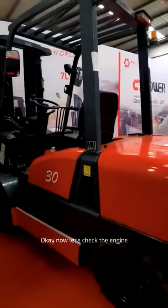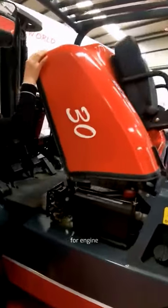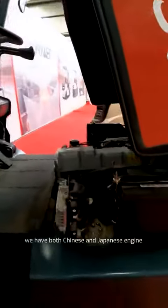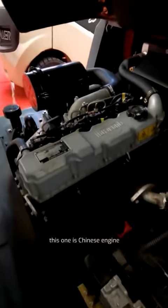Okay, now let's check the engine. For the engine, we have both Chinese and Japanese engine options. Here, this one is the Chinese engine.